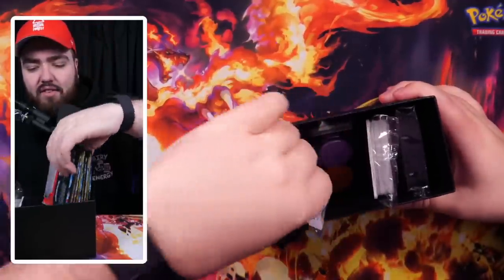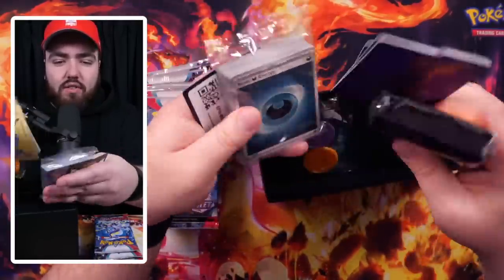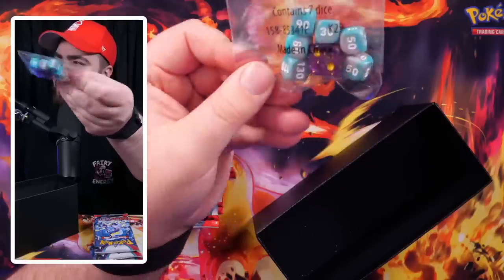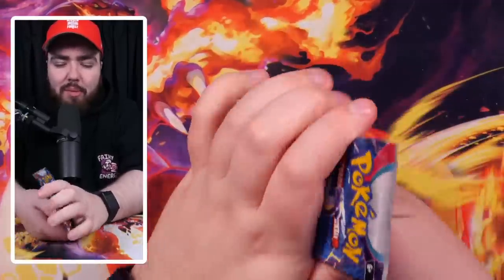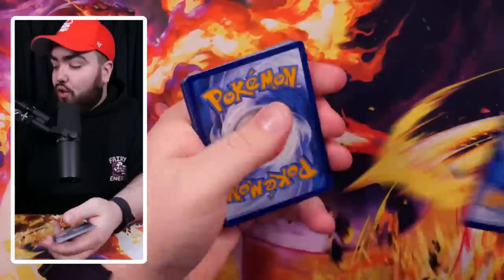Really cool card there. We have nine packs, the sleeves, the dividers, a code card — ooh, that dice is really nice. But again, most importantly, nine packs of Scarlet and Violet. Let's hope the pulls in this one are a bit better than the first one, although we did get that really nice Great Tusk.